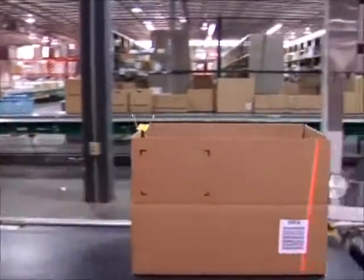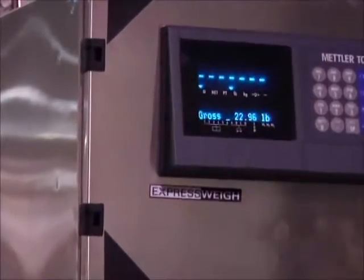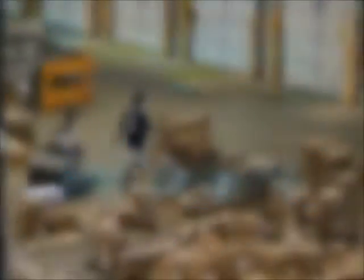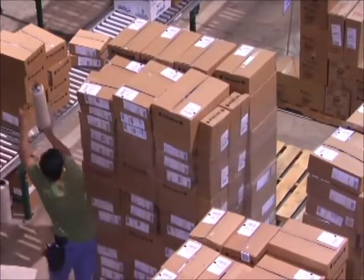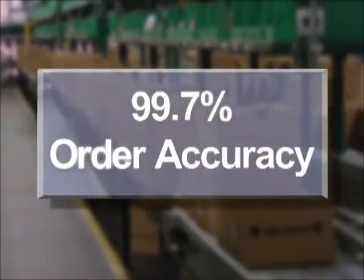The automated weight check station is another new technology to aid in order accuracy. If the weight of the package differs from what the computer says it should be, the contents are verified manually. Even though the typical warehouse processes an average of over 5,000 orders per day, systems such as weight check help produce an impressive accuracy rate of 99.7%.